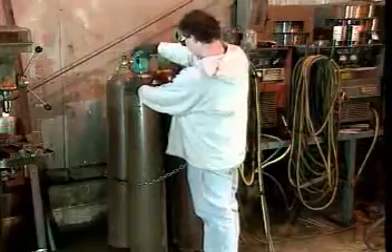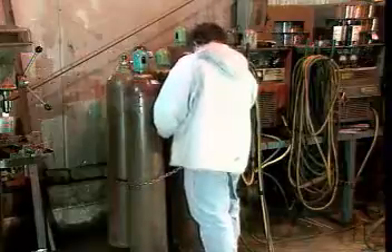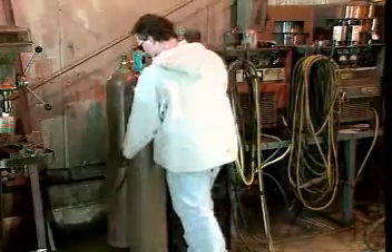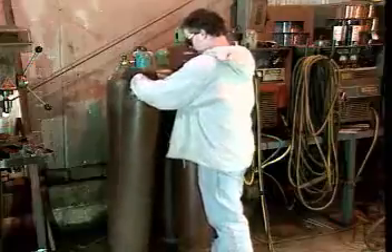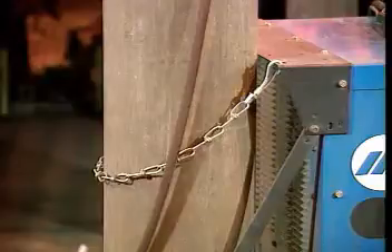When you need to move a cylinder, be careful. First, make sure the safety cap is securely attached. Then, either use a cart or roll the cylinder along its bottom. When you're using a gas cylinder, it should be chained securely in place.